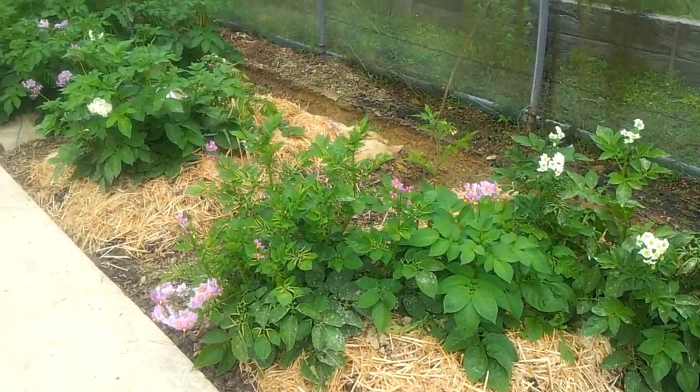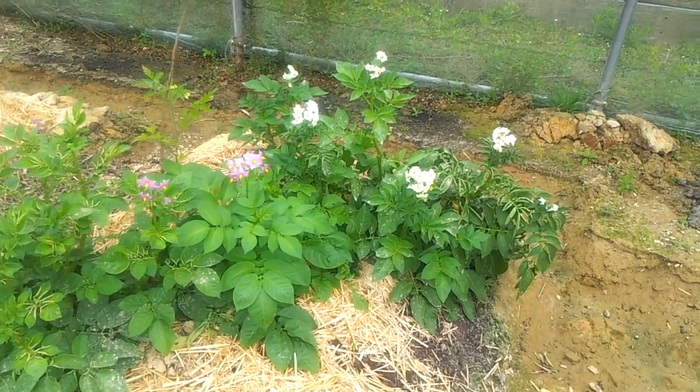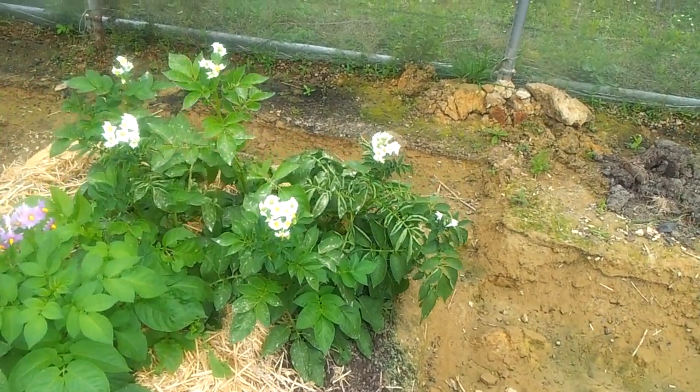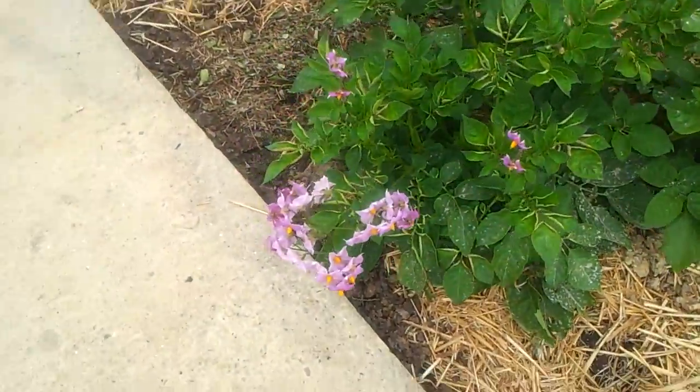Hi guys, it's the 14th of June. Just going for a quick tunnel update. As you can see, all my potatoes are producing lots of flowers — this one especially.